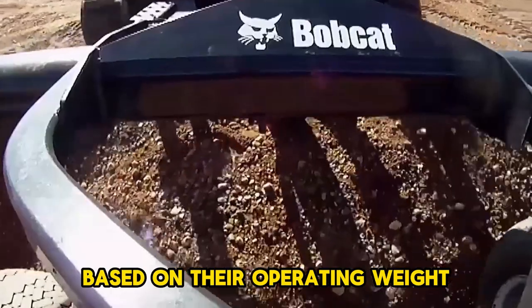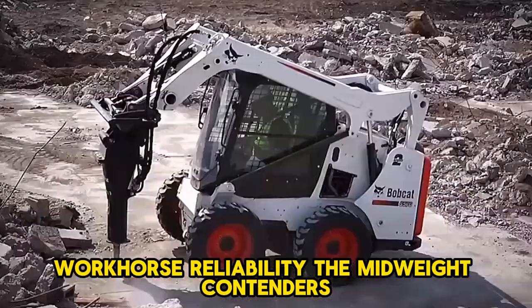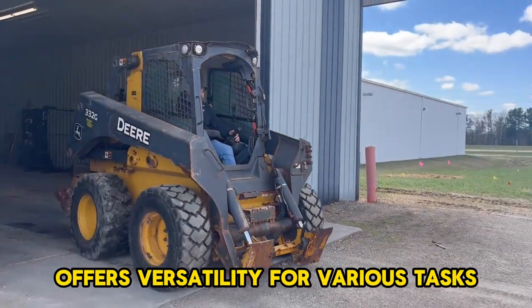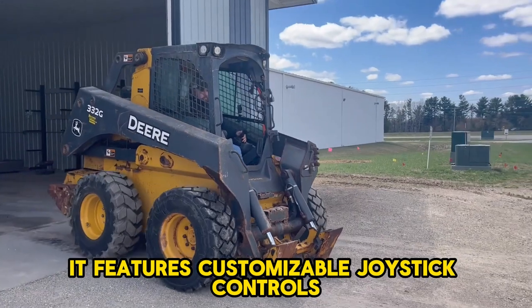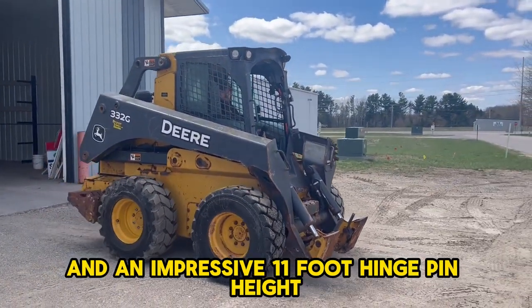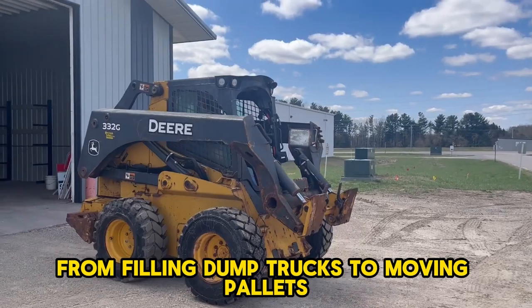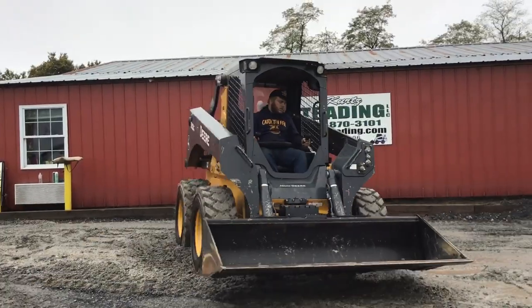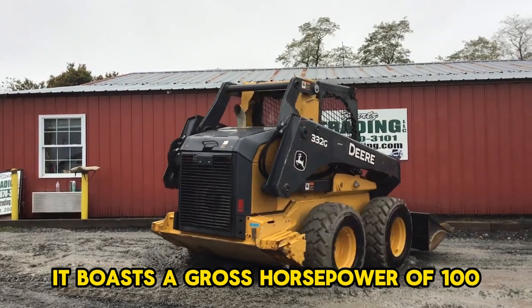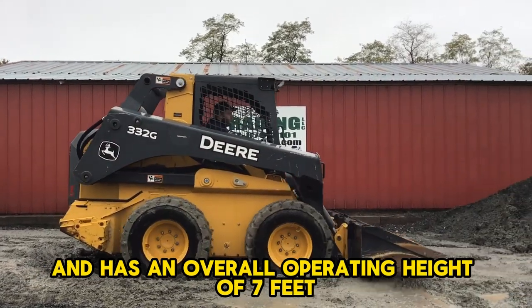Based on their operating weight, here are the mid-weight contenders. The John Deere 332G is a 10,000-pound workhorse offering versatility for various tasks. It features customizable joystick controls and an impressive 11-foot hinge pin height, making it suitable for everything from filling dump trucks to moving pallets. It boasts a gross horsepower of 100 and an overall operating height of 7 feet 2 inches.